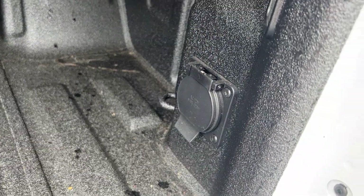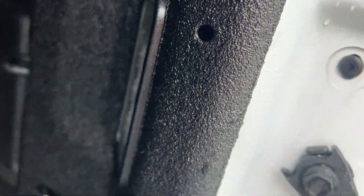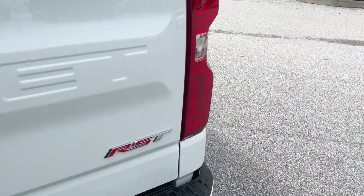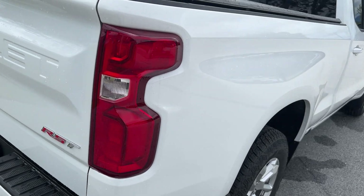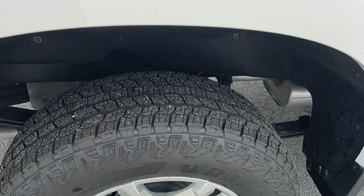You have an outlet there if you want to plug in a radio or anything. You would have lights inside the bed if you wanted to see inside with the tonneau cover. Got your RST badging. Once again, it's got the wheel liners in front and the rear.